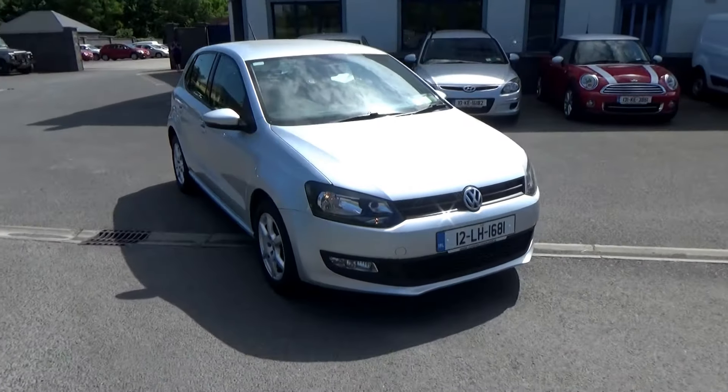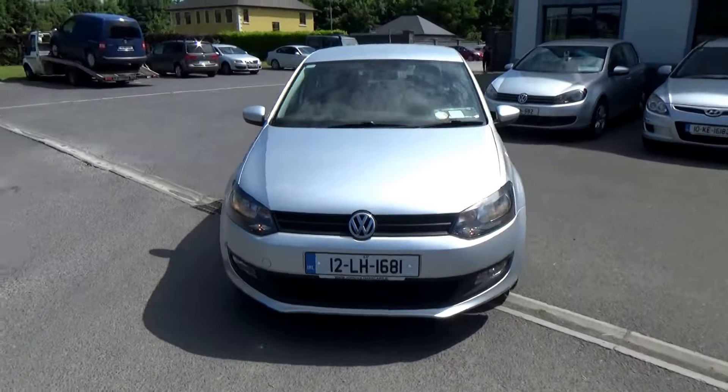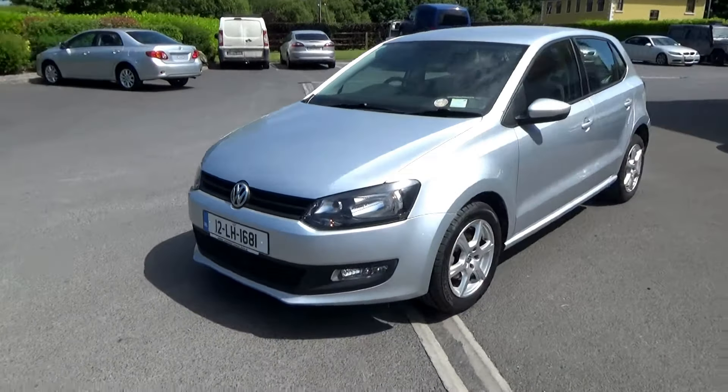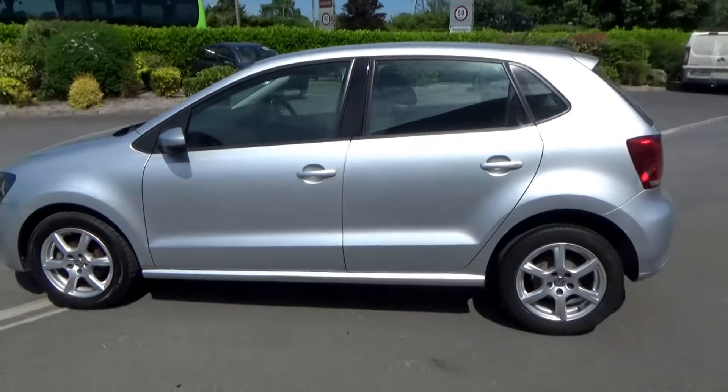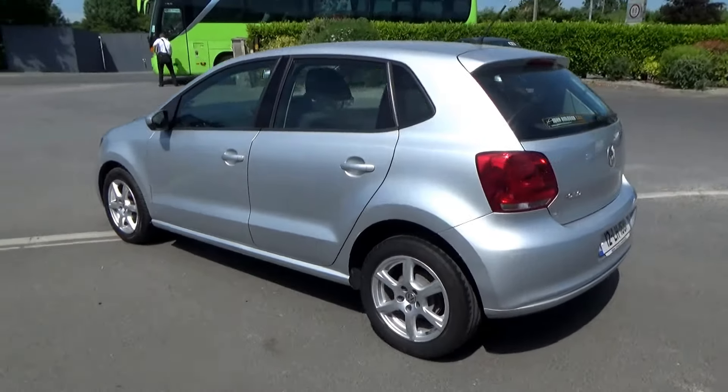Hello and welcome. Today we're going to give you a brief presentation of our 2012 VW Polo. Really nice spec car, upgrade alloy wheels, lovely interior — it's in excellent condition.